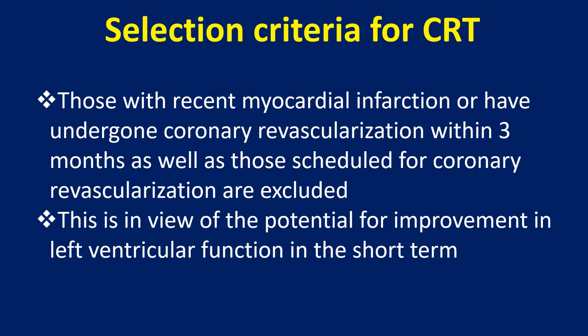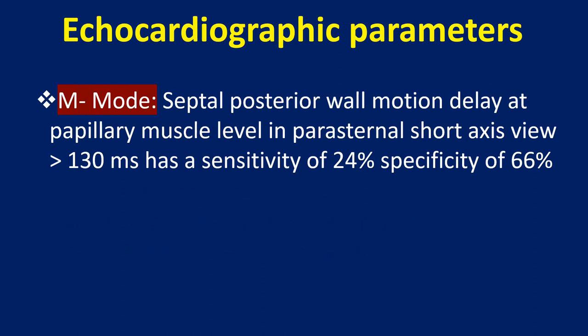Those with recent myocardial infarction or who have undergone coronary revascularization within 3 months, as well as those scheduled for coronary revascularization, are excluded. This is in view of the potential for improvement in left ventricular function in the short term.